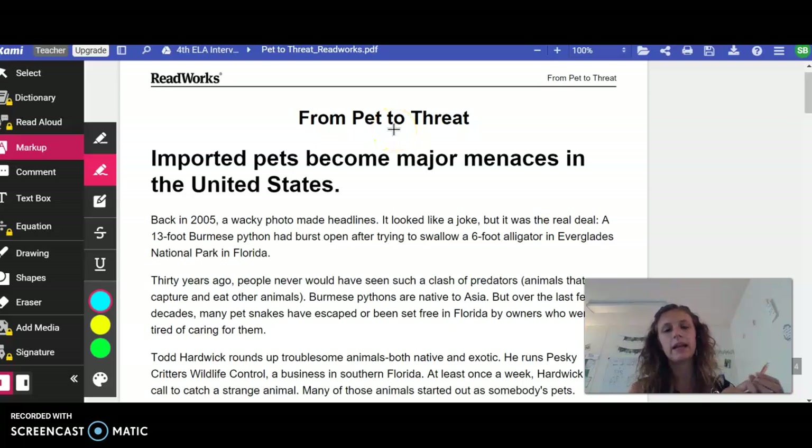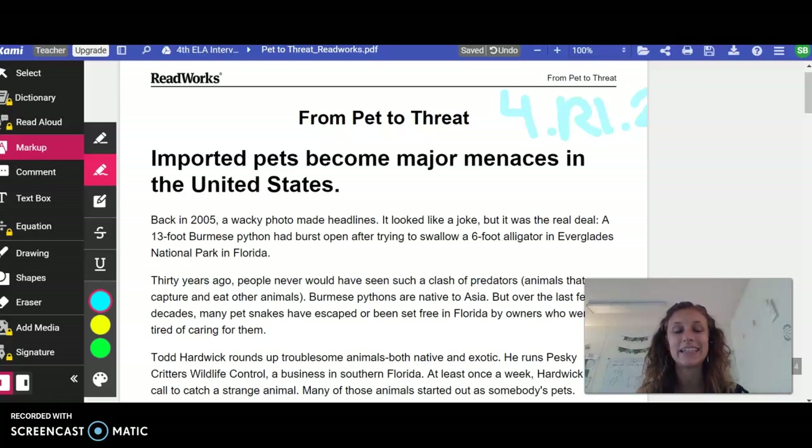Hi everyone, this is Moon. We're going to go ahead and go over with our first instructional video what we're going to be doing with this part of our assignment. So remember that we are working towards our goal of 4RI2 — the 4th grade reading informational 2nd standard about summarizing text effectively.